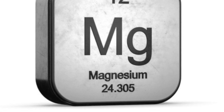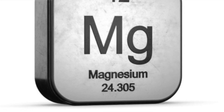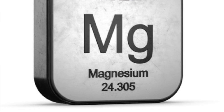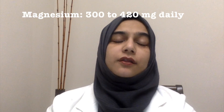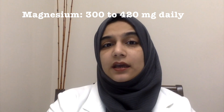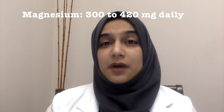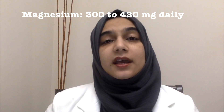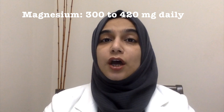It also helps maintain the integrity of the cells and plays a role in DNA production. So you can imagine if you're lacking in this nutrient, you will feel off. Magnesium deficiency is more common than you might think, with more than 70% of the U.S. population deficient in this key nutrient. Ideally, we need 300 to 420 mg of magnesium daily. About 90% of the magnesium is located in bones and muscles, and 99% of the magnesium is inside the cells, not outside. That is why blood tests are not always the best indicator of magnesium deficiency.